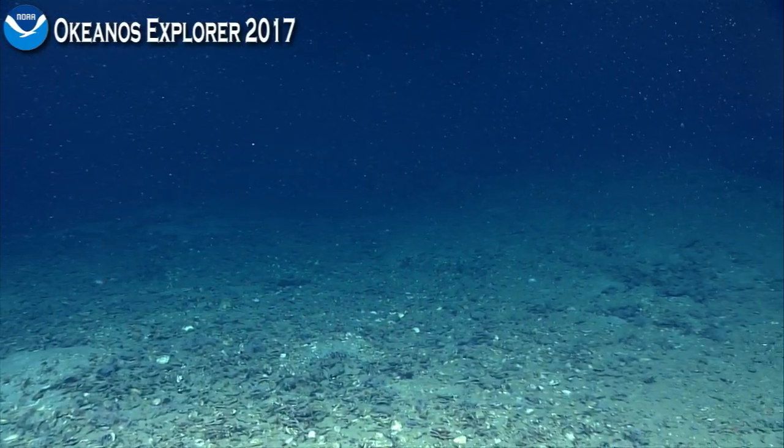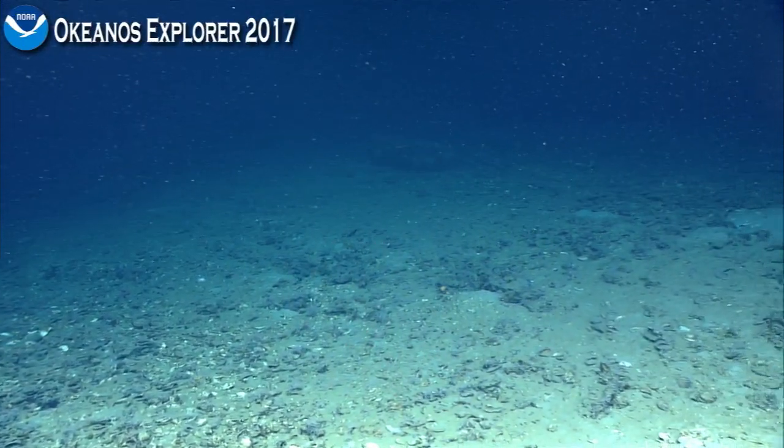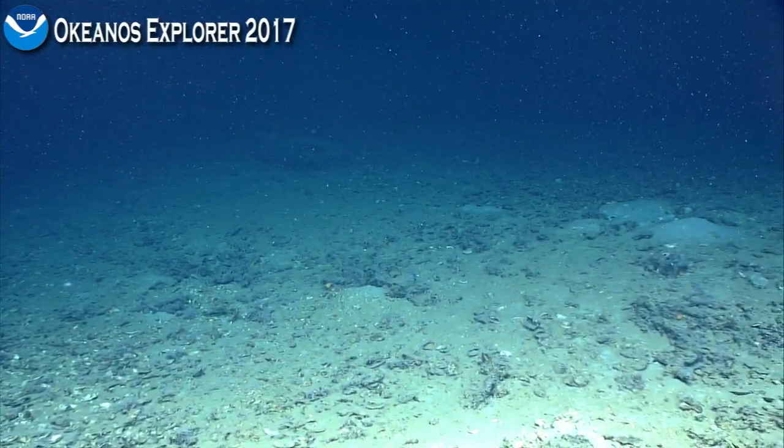I did not expect to see that at all. Look at this picture on Google — amazing. I wish we could pop that in a CT scanner.